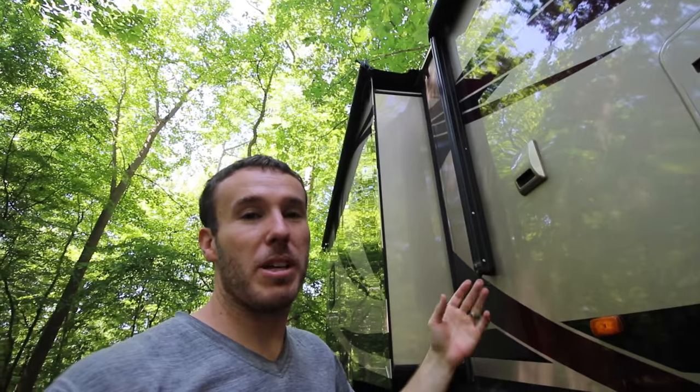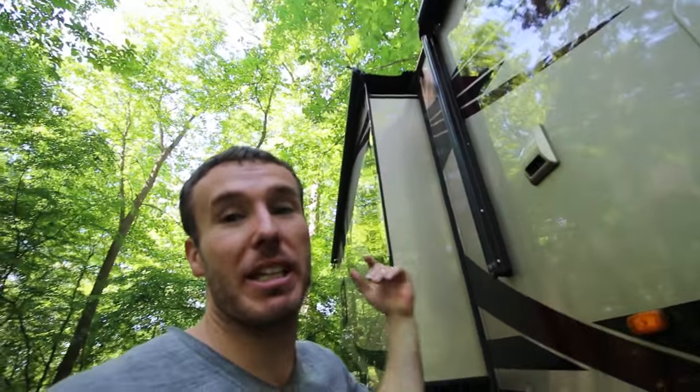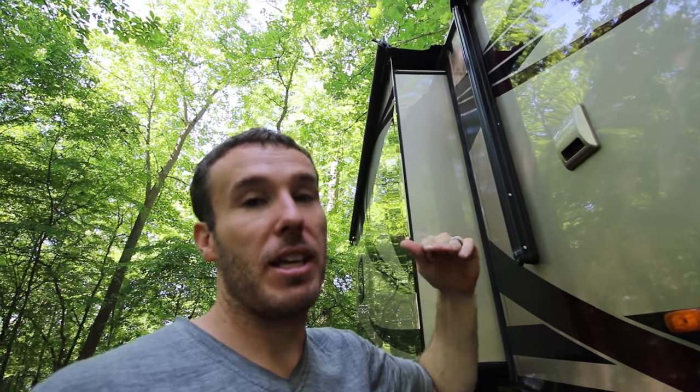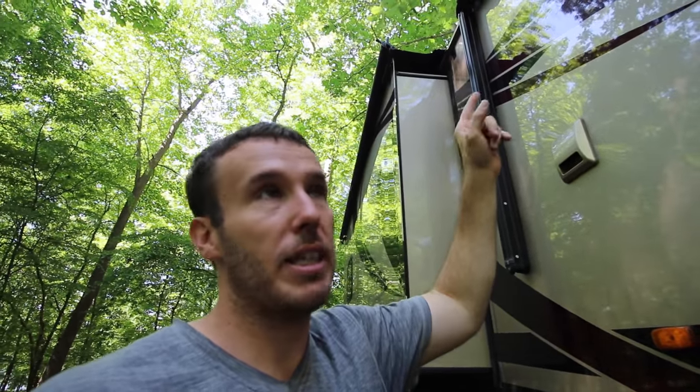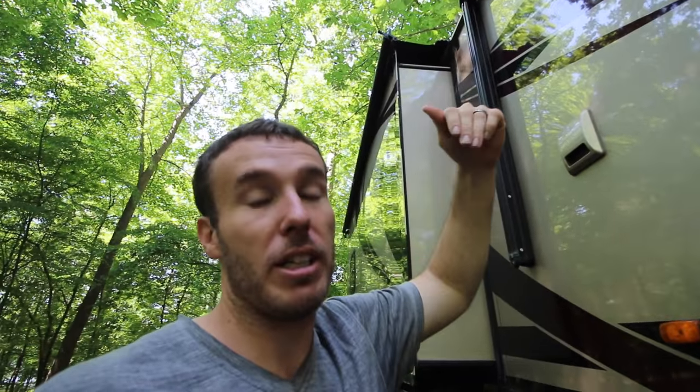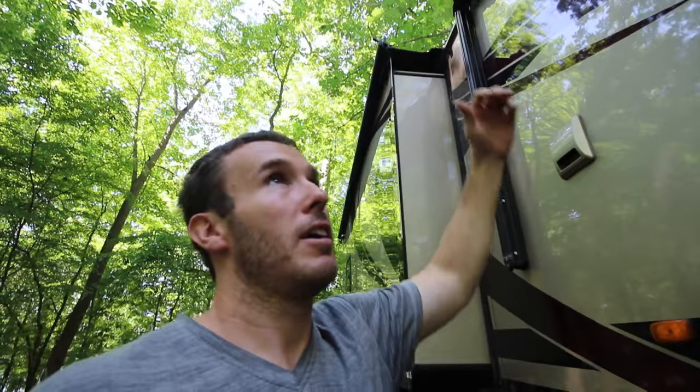One pro on our motorhome that we didn't have on our fifth wheel or trailer is the awnings. I thought they were kind of gimmicky, but they're actually really awesome. You don't have to get on the roof and check for sticks or debris — it just brushes it off as it comes in. Our bed pop-out also has an awning right above that keeps rain from hitting it. In our fifth wheel, there was no awning, so when it rained hard it sounded like somebody was beating a drum right above our head.